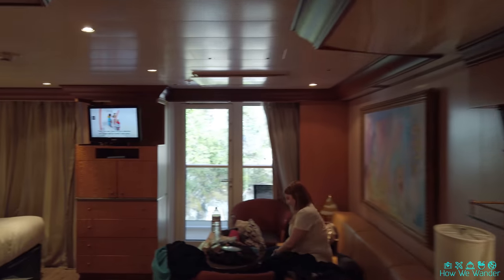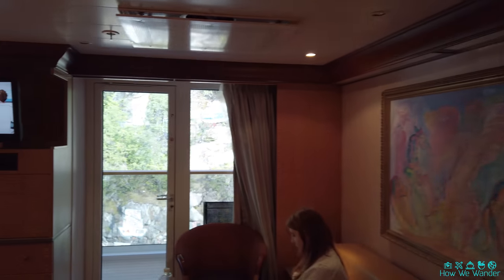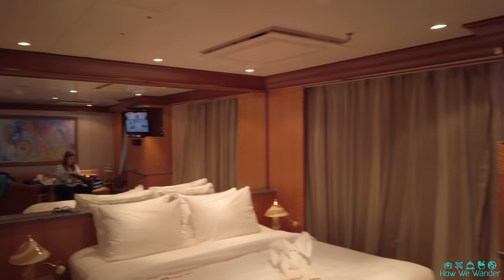Alright guys, so a pretty interesting turn of events has happened and we are now in a third room, so we're gonna give you one more room tour. This is room 6178 and it is a grand suite. It was just kind of an interesting turn of events — the room freed up due to some unfortunate circumstances and we were able to get it.